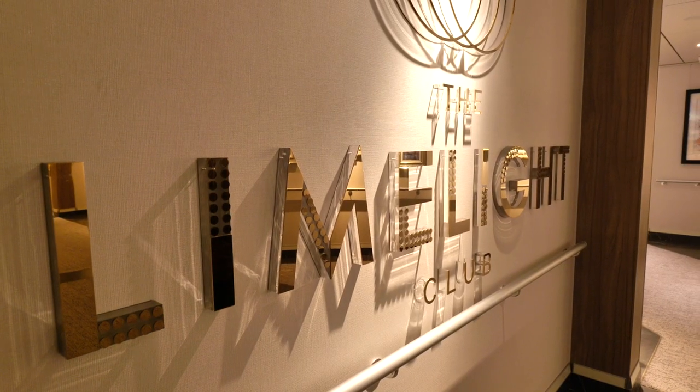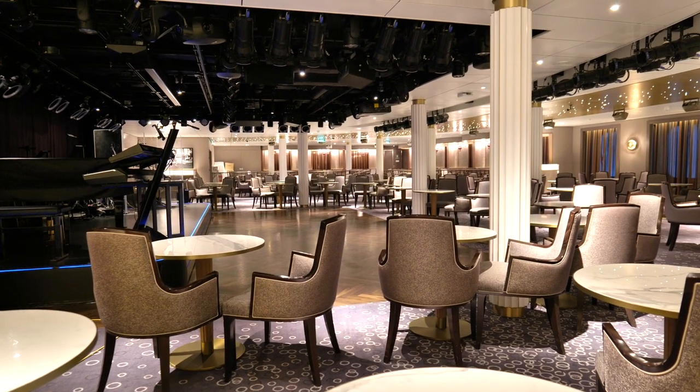If you get there about half an hour before the show, there's a chance you might get in. The Limelight Club is where you can see a show and have a meal at the same time. You have to pay a little bit extra — about £30 per person — but they have some really good acts, such as Gareth Gates. It's definitely worth checking out, and you can book that on your app two weeks before you come on the ship.